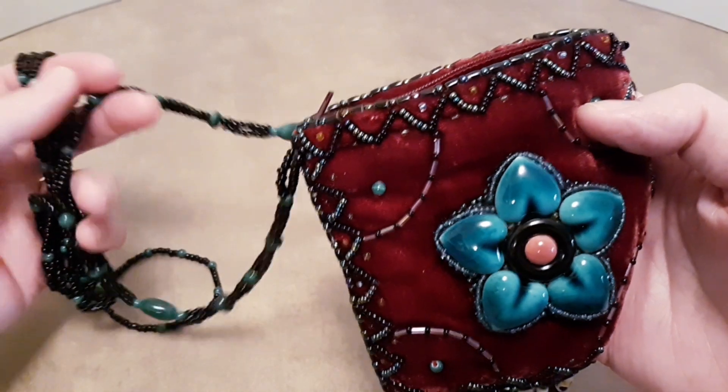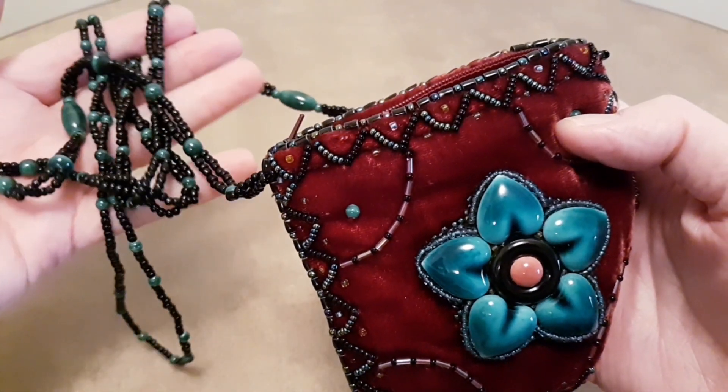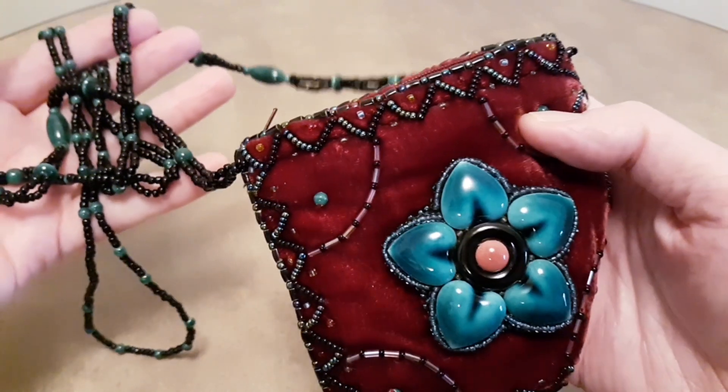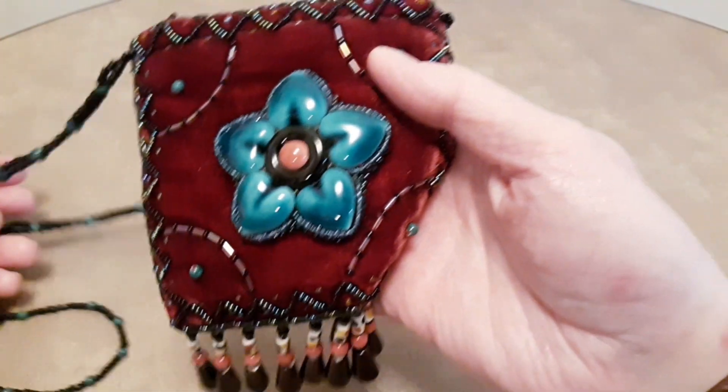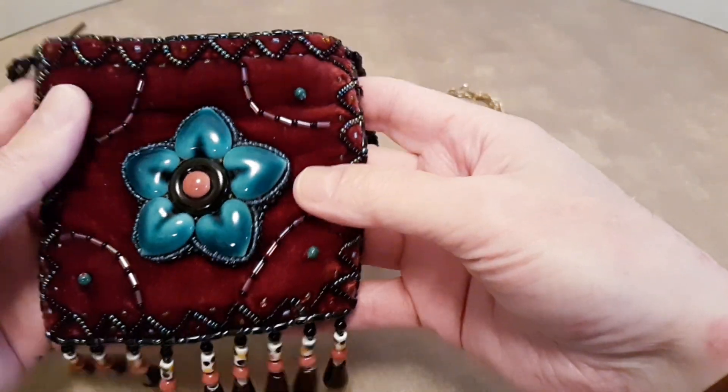How long is that? I measured it and forgot. I know it's over 30 inches, if not more. I'll remeasure it. But this is a handmade piece.